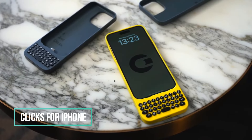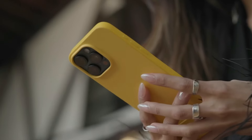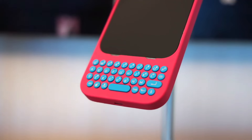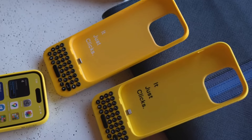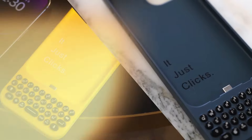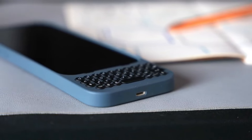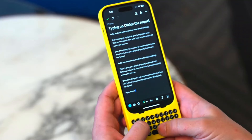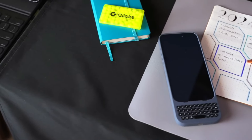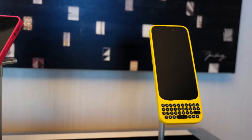If you're nostalgic for a physical keyboard on your smartphone, the Clix case offers a solution for iPhone users. This case features a built-in physical QWERTY keyboard that can be utilized with your iPhone. The noteworthy aspect is that the virtual keyboard remains hidden unless intentionally activated, preserving valuable screen real estate while typing. Although it adds some height to the phone, the case is aesthetically pleasing, with backlit keys, and supports Mac and iPad keyboard shortcuts. Currently, the case is exclusively designed for the iPhone 14 Pro, iPhone 15 Pro, and iPhone 15 Pro Max, and is available for order, with select models set to begin shipping in February.